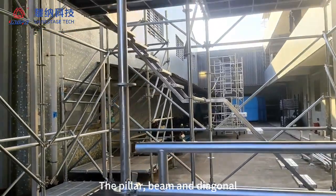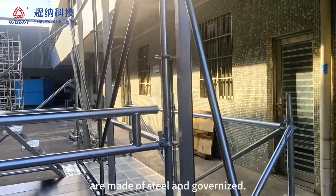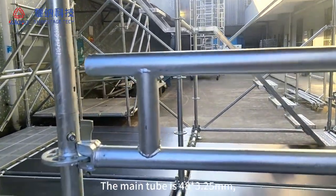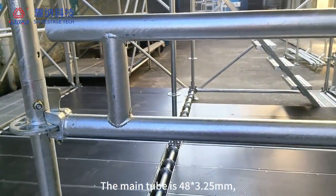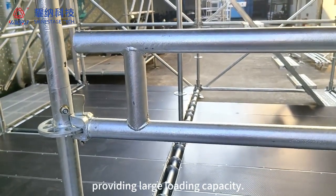The pillar, beam, and diagonal are made of steel and galvanized. The main tube is 48x3.25 millimeters, providing large loading capacity.